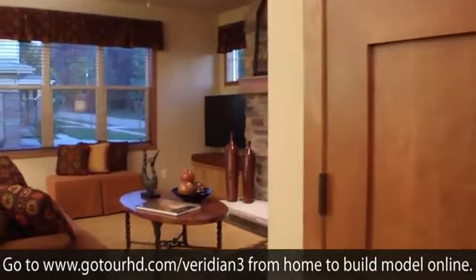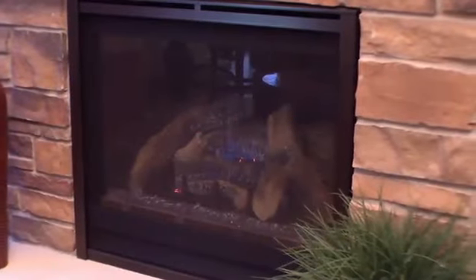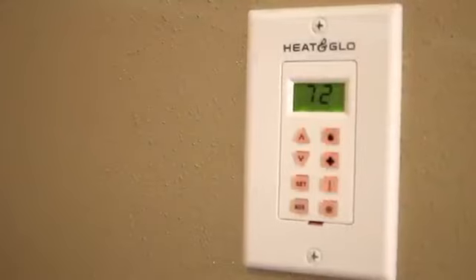Abundant natural light penetrates the home through Weather Shield direct set windows. At the touch of a button, the Heat and Glow gas fireplace provides warmth and ambiance.